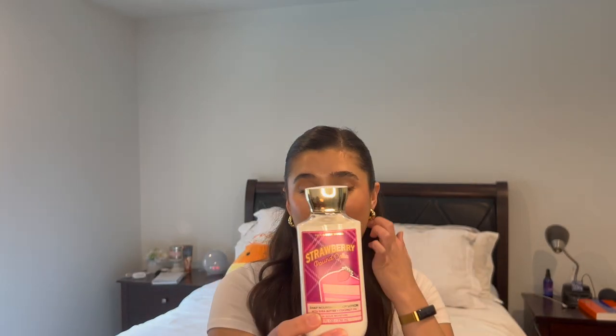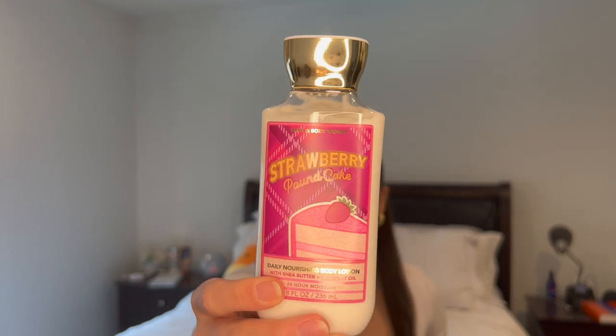I was craving it pretty much all winter long. And for the lotion, I'm also putting in Strawberry Pound Cake. This is from the fall. It doesn't matter to me the packaging — as long as it's Strawberry Pound Cake, I'm excited to use it.